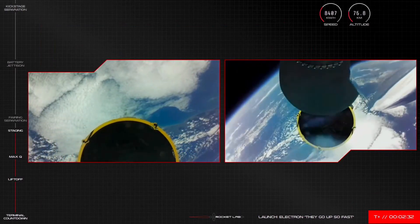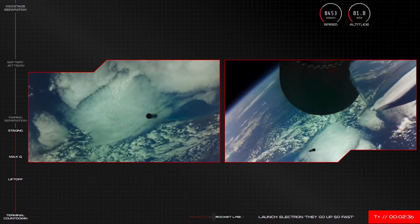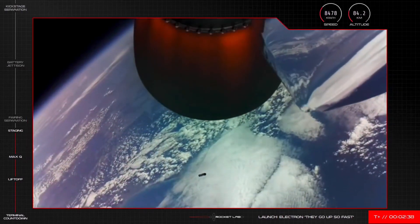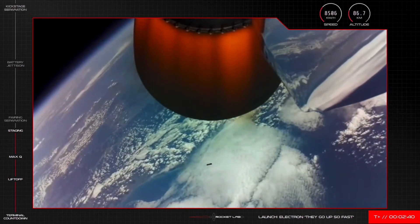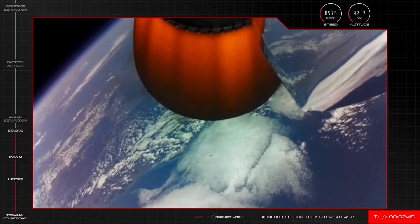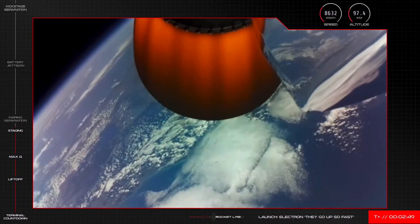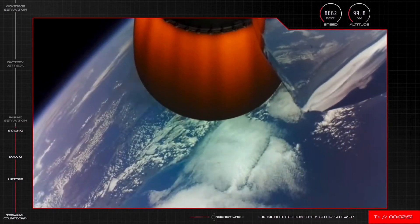Stage separation successful. Stage 2 ignition confirmed. We have had a successful MECO, first and second stage separation, and ignition of the Rutherford engine on Electron's second stage.